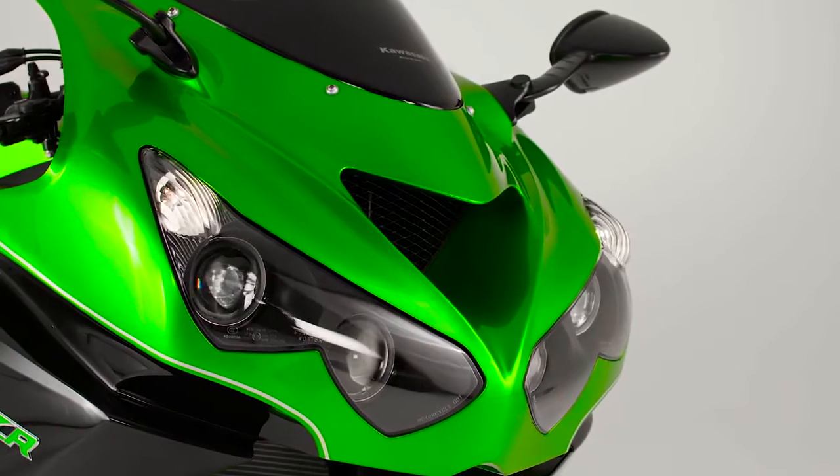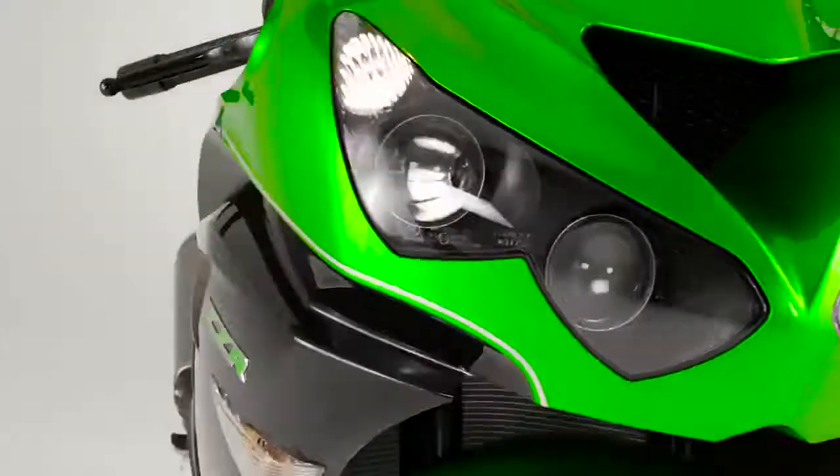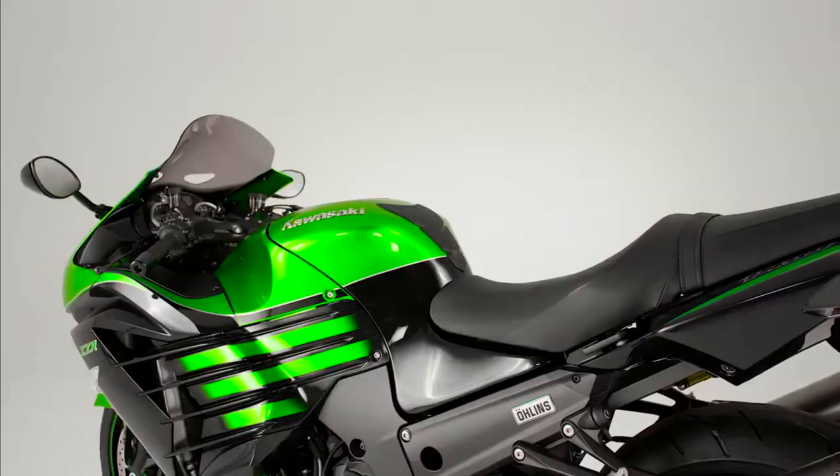With its signature headlamp configuration and vented aerodynamic cowling, this ZZR 1400 is built to make far near and take the discomfort out of distance.